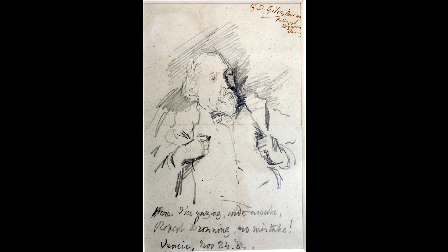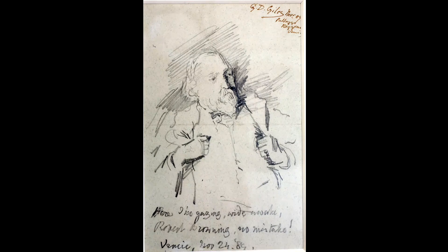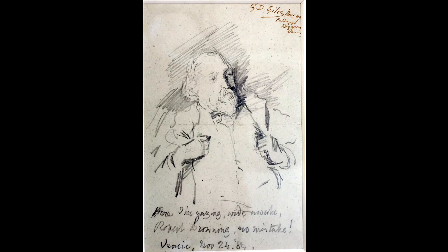This is the last portrait ever done of Robert Browning, and the last verse he ever wrote. While Browning was visiting his son and daughter-in-law in Venice, another guest in their home, G.D. Giles, did this quick pencil sketch of Browning and then asked him to sign it. Browning wrote, 'Here I am gazing, wide awake, Robert Browning, no mistake.' Underneath that, he put Venice, November 24th, 1889. Browning died at his son's home in Venice 18 days later, on December 12th, after a short illness.